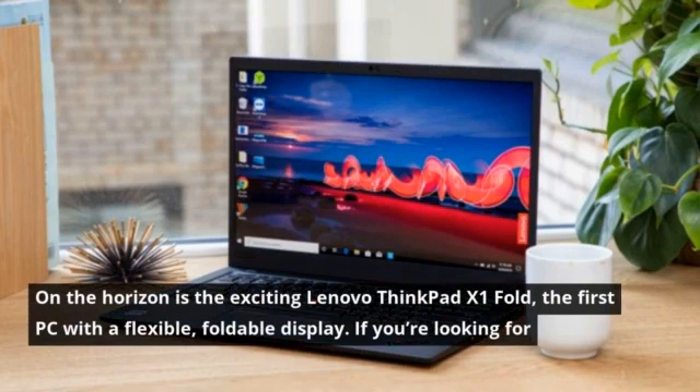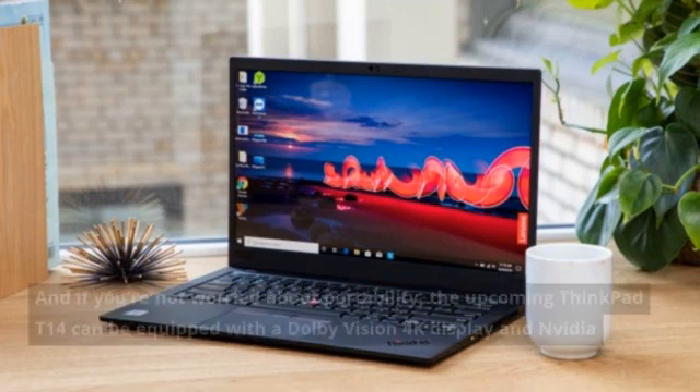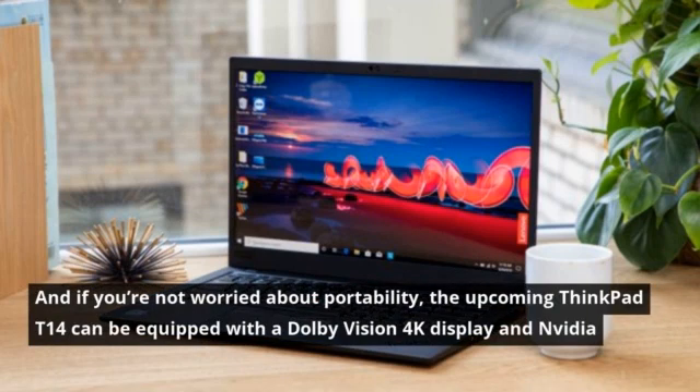On the horizon is the exciting Lenovo ThinkPad X1 Fold, the first PC with a flexible, foldable display. If you're looking for something more traditional, the new ThinkPad X13 promises a sleek 13.3-inch chassis with loads of power. And if you're not worried about portability, the upcoming ThinkPad T14 can be equipped with a Dolby Vision 4K display and NVIDIA graphics.